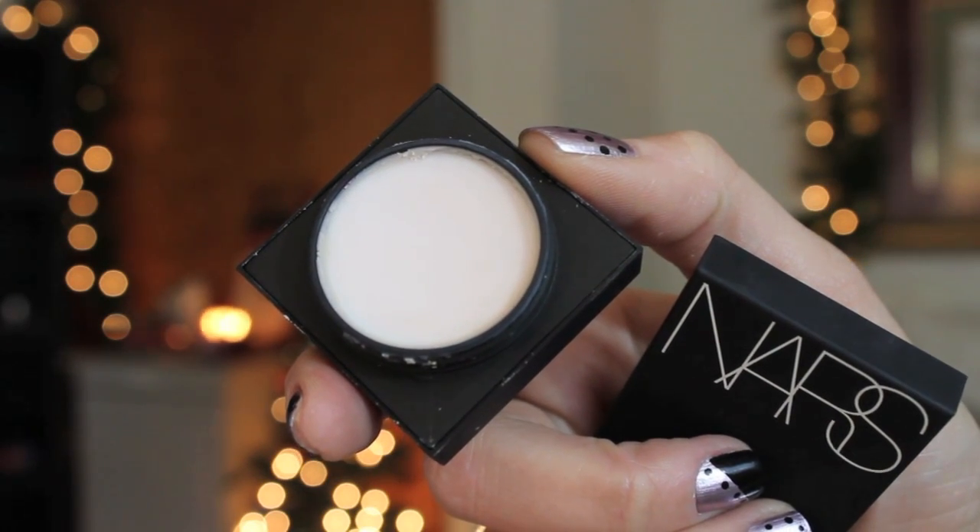I have a few products from NARS. The first one is the Pro Prime Skin Smoothing Face Prep. The packaging is adorable. The problem with this product is the consistency — I don't get anything when I rub this little genie in a bottle. I get a tiny bit, but in order to get enough onto my face I'd be sitting here forever going back and forth. It needs to be a little bit creamier — and I know that might sound weird for a silicone-feeling product — but I can't get anything onto this mug.